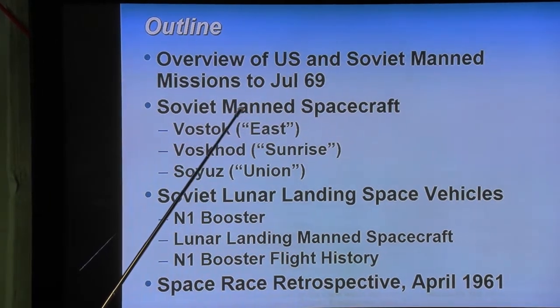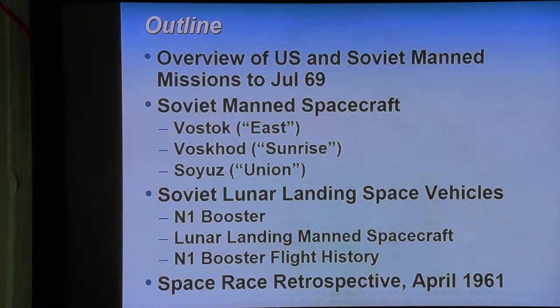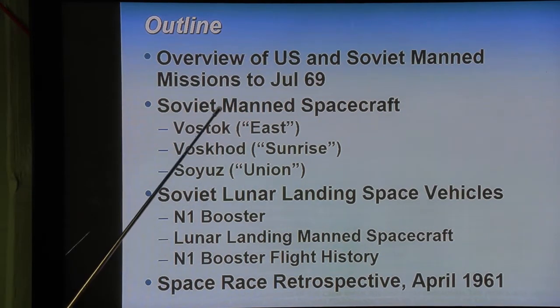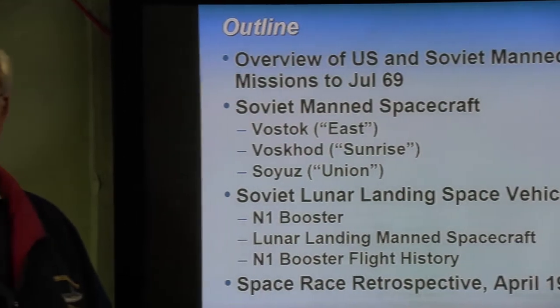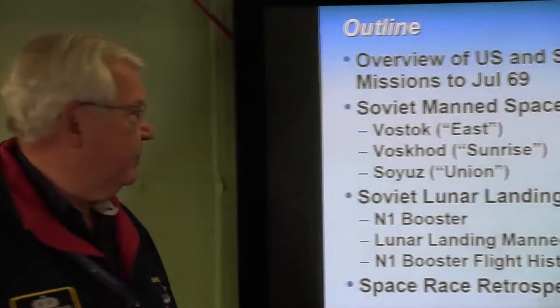Then we're going to talk about the Soviet manned spacecraft. There are three: the Vostok, which translated means 'east' in Russian; Voskhod, which means 'sunrise'; and Soyuz, which means 'union.' These are the three principal manned space vehicles that the Soviet Union had during the space race.